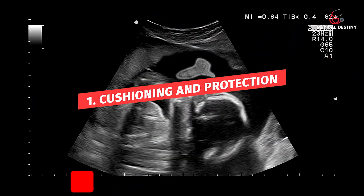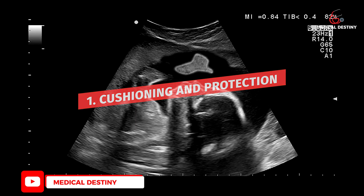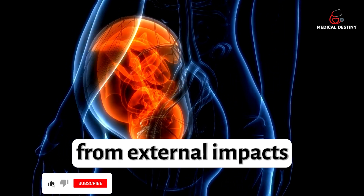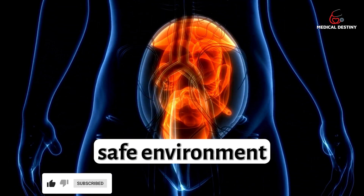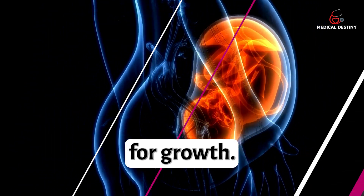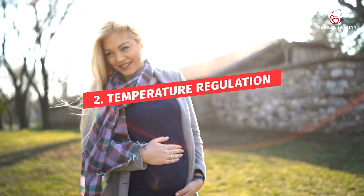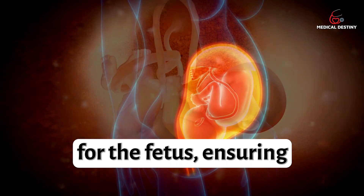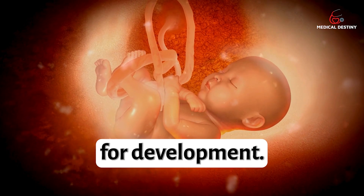1. Cushioning and Protection: The amniotic fluid acts as a cushion, protecting the fetus from external impacts and providing a safe environment for growth. 2. Temperature Regulation: It helps maintain a stable temperature for the fetus, ensuring optimal conditions for development.